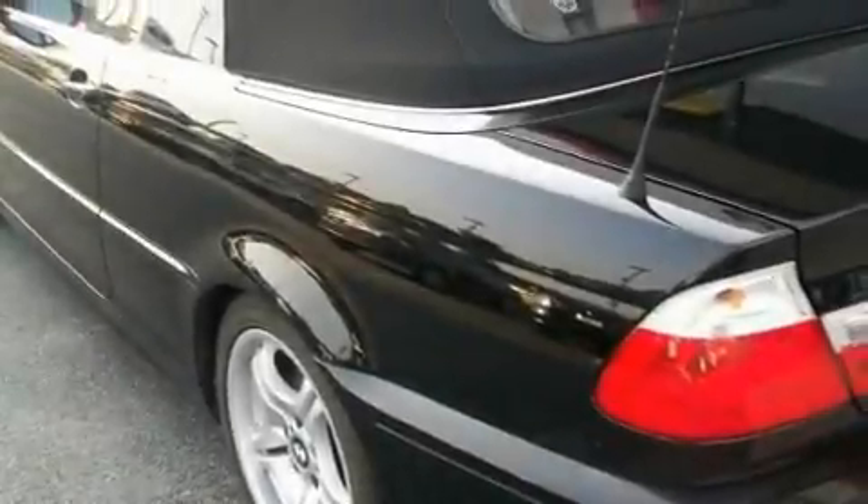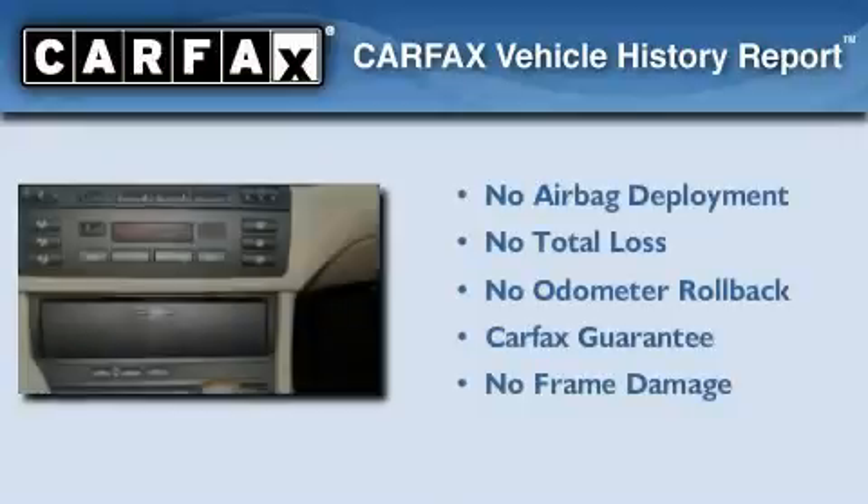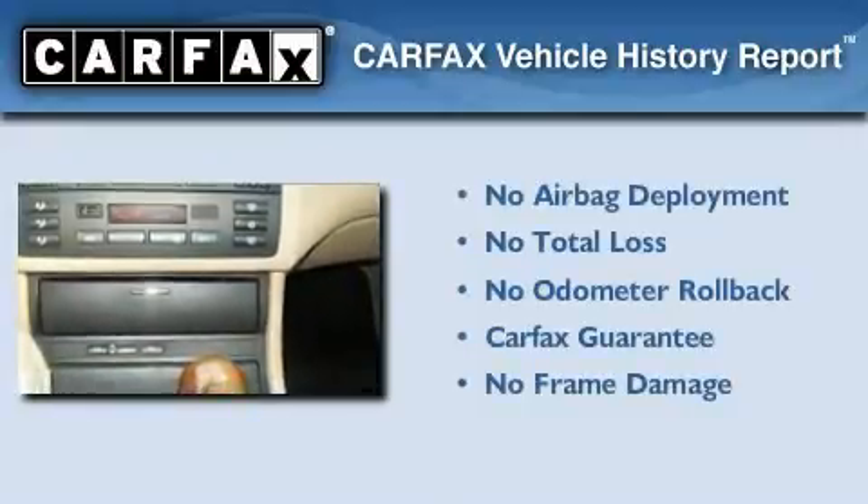With an EPA estimated rating of 28 miles per gallon on the highway, fuel efficiency is still high on the list of priorities. Not to mention that this BMW qualifies for the Carfax buyback guarantee.